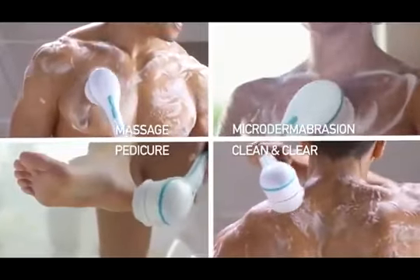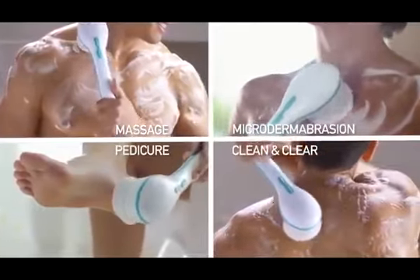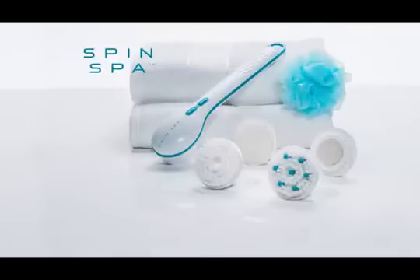SpinSpa comes with every indulgence you'd find at a spa, and it's great for everyday cleaning too. SpinSpa. Get yours today.